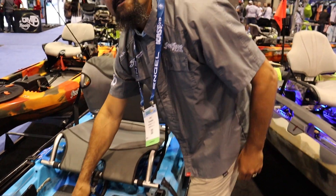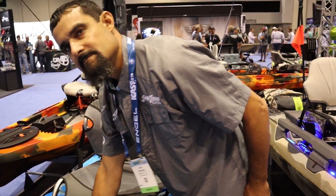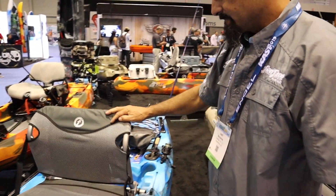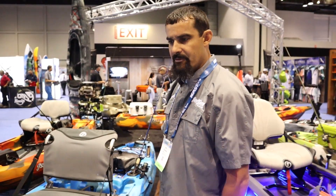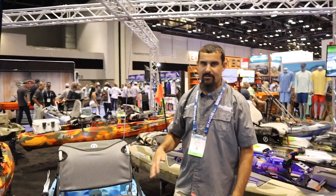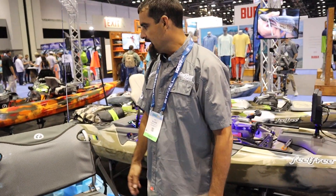Probably one of my favorite fishing kayaks of all time right here. There's something about just grabbing a boat and a paddle and going. And not having to worry about driving or deploying. It paddles well without the rudder, but anybody in a coastal environment with tides and weather and wind obviously you want to have that as an option.